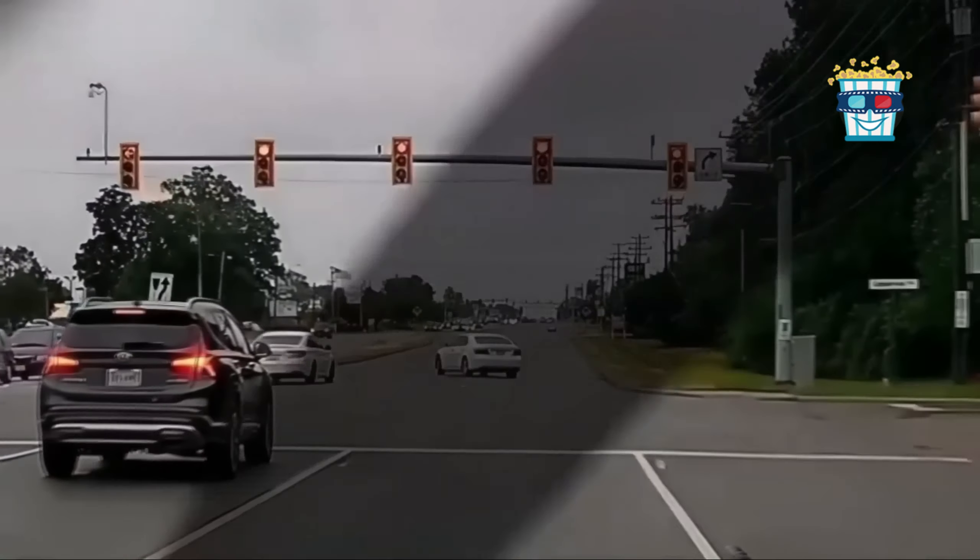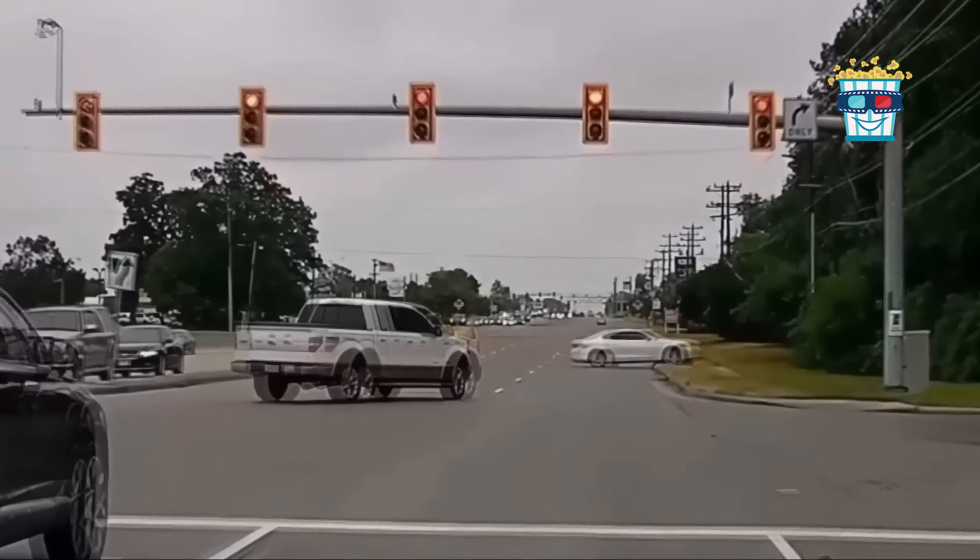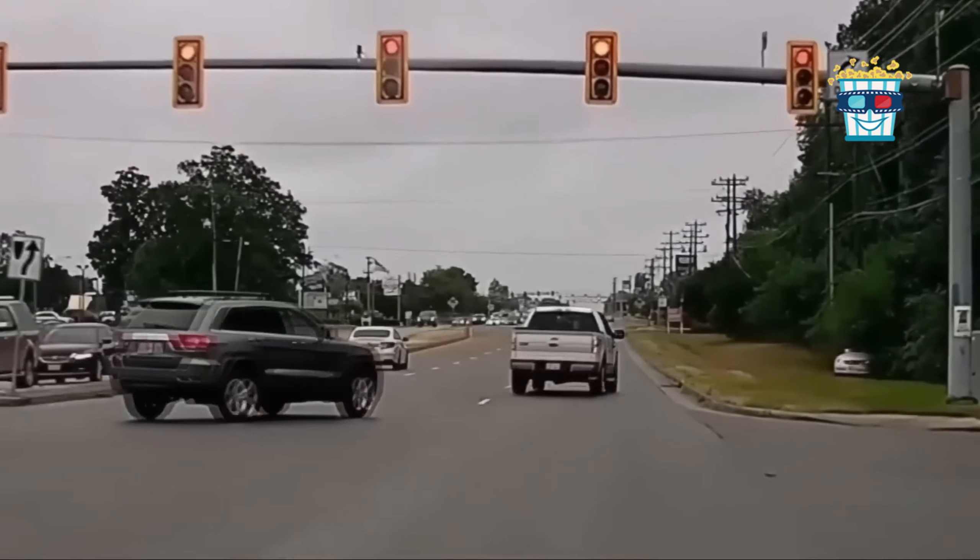Check this. A guy in a white sedan hits the gas instead of brakes at an intersection, and ends up off-roading.